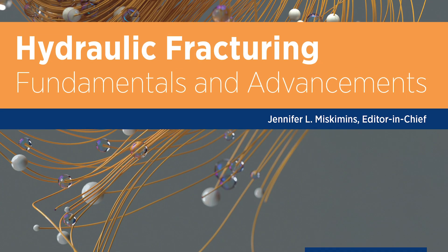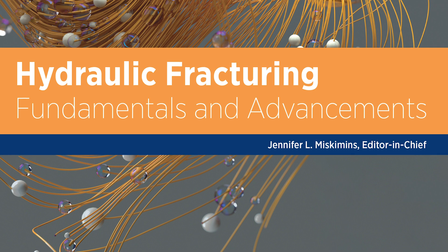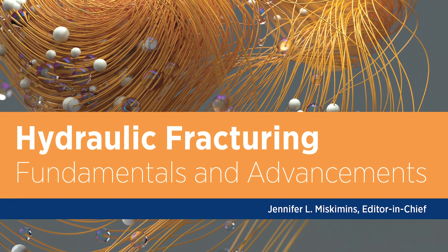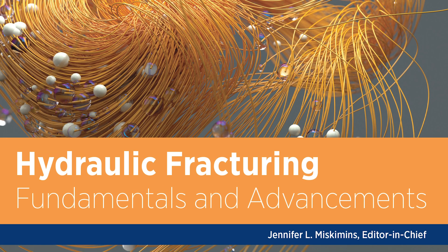Probably one of the biggest highlights is this is the first hydraulic fracturing book that SPE has published in 30 years on the topic. It's obviously a topic that's very relevant to many people in this day and age. It's taken a long time to get it done because it's taken a while to get people who are so busy to actually sit down and write.